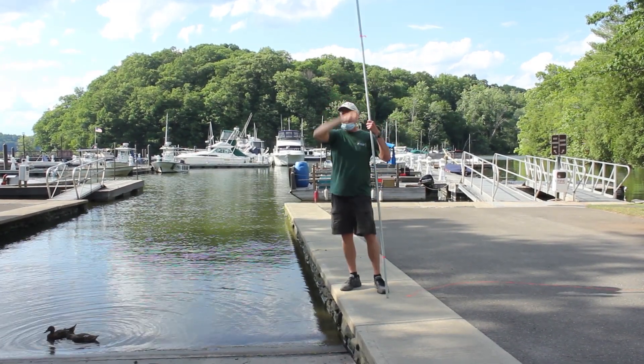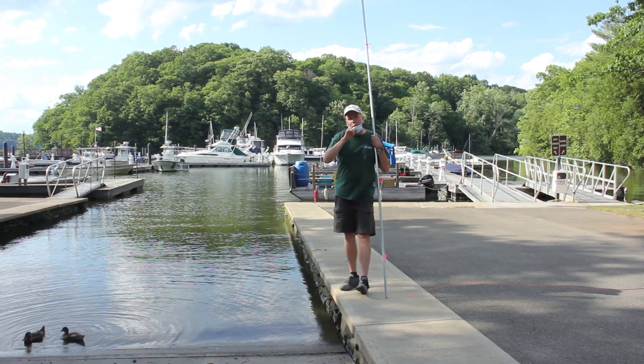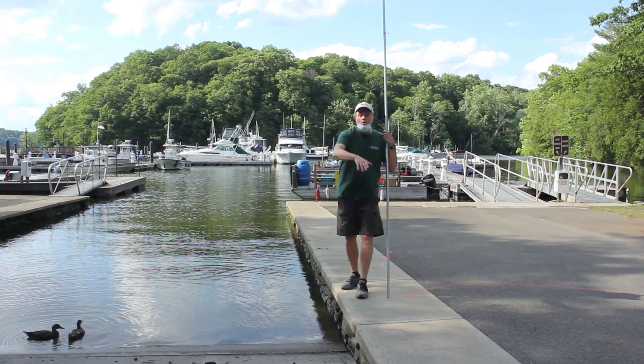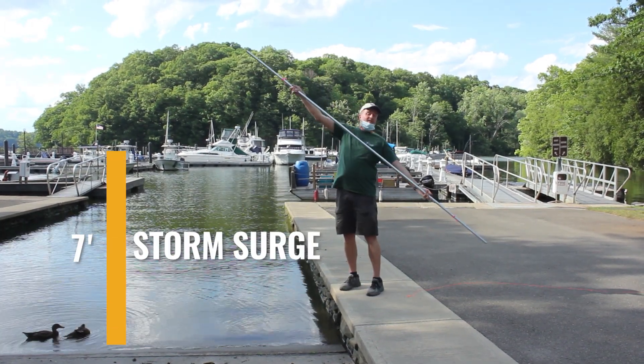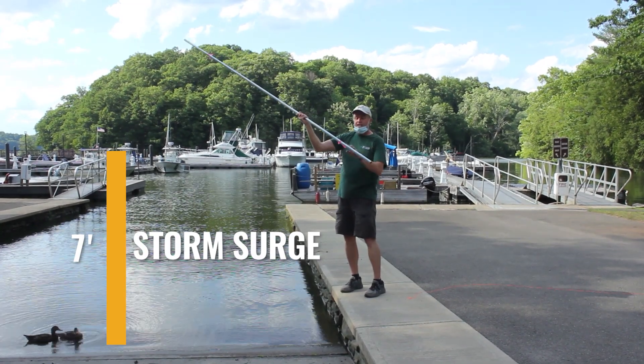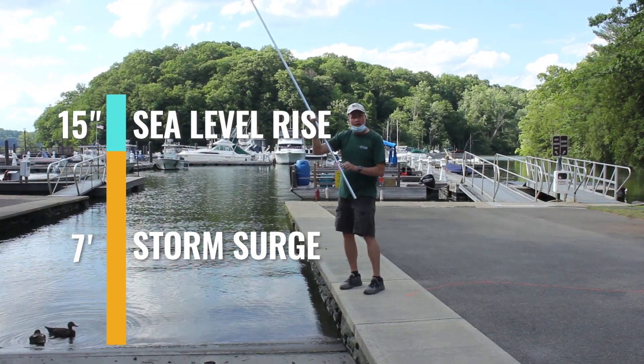Now think about this for a second: if we have a Hurricane Sandy-like event in 2060, we'll have not just the seven-foot storm surge but also on top of that the 15 inches of sea level rise.